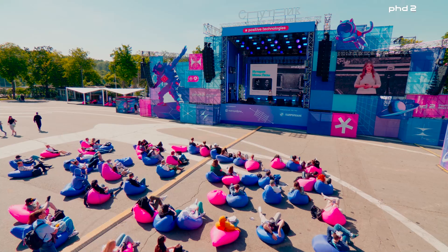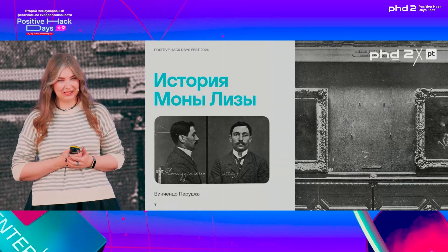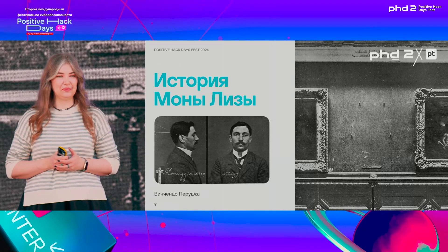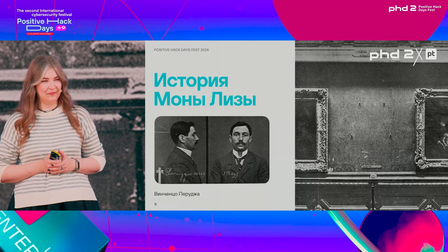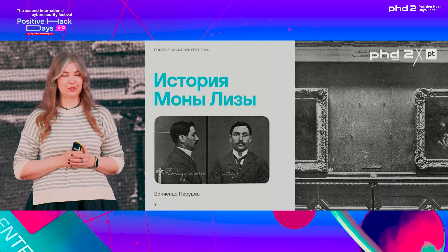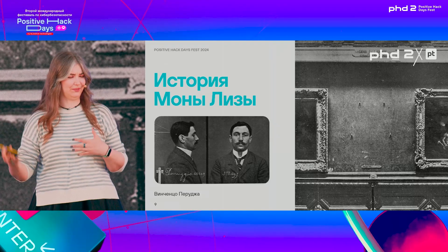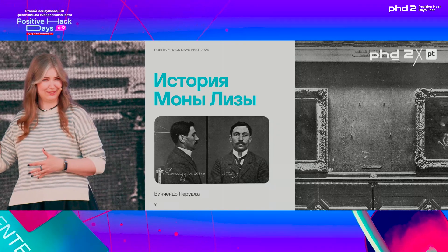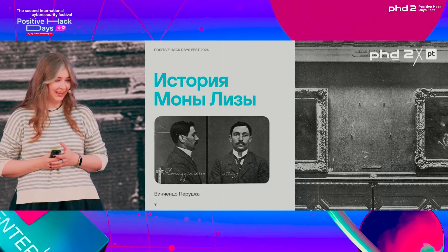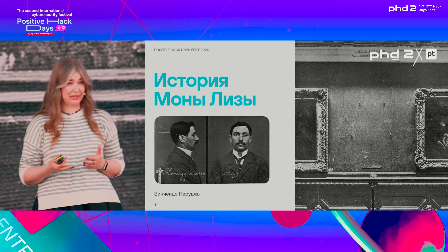He posed patriotically, saying he wanted to return the painting to its homeland in Italy. Then he began saying she was like someone in his family — nobody really knows why. He was convicted for one year and 15 days. He became a national hero in Italy, served seven months, and still a superstar. He got out, had a nice life after — except he went to war against Austria-Hungary, got married, went back to France, and didn't even change his name.